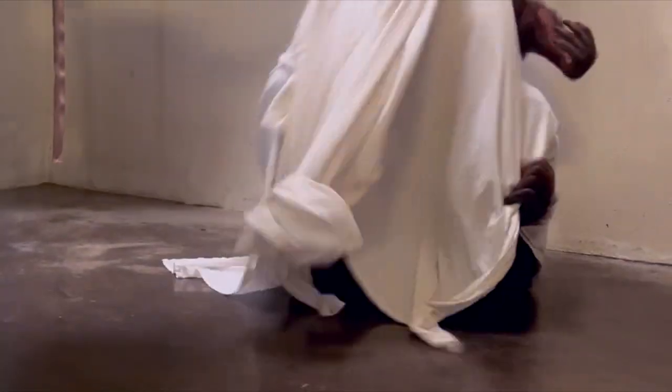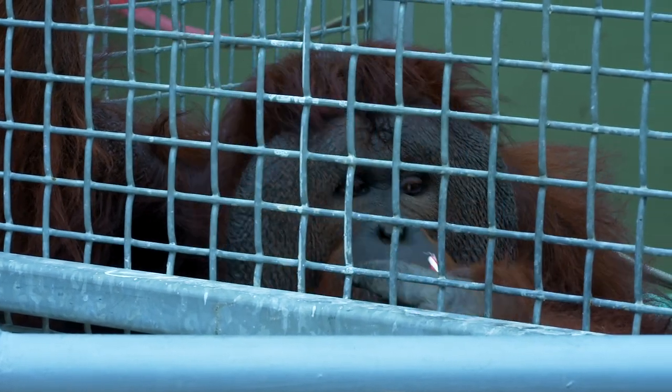One of his favorite things to do is to play sheet monster — we'll give him sheets and he'll put them over his head like a ghost and just run around. He is very goofy, just a very funny orangutan. You can see him rolling around. Some of his favorite treats are Jell-O and applesauce.